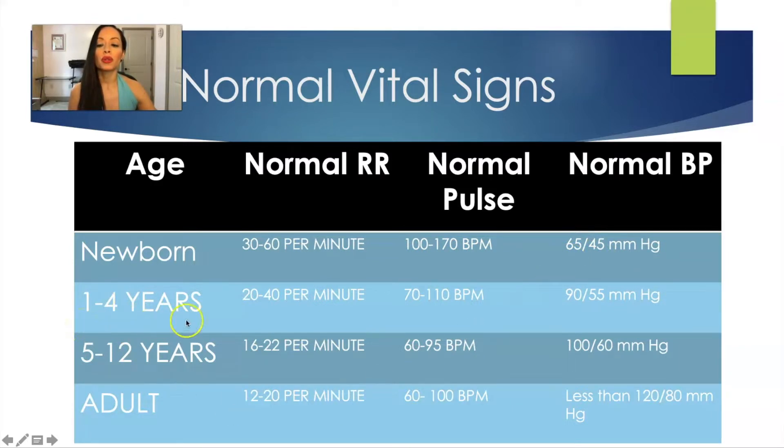For one to four year olds, their respiratory rate tends to be 20 to 40 per minute, their pulse tends to be between 70 to 110 beats per minute, and their blood pressure tends to be 90 over 55. For children between 5 to 12 years old, their respiration rate tends to be between 16 to 22 per minute, their normal pulse tends to be between 60 to 95, and normal blood pressure tends to be 100 over 60.